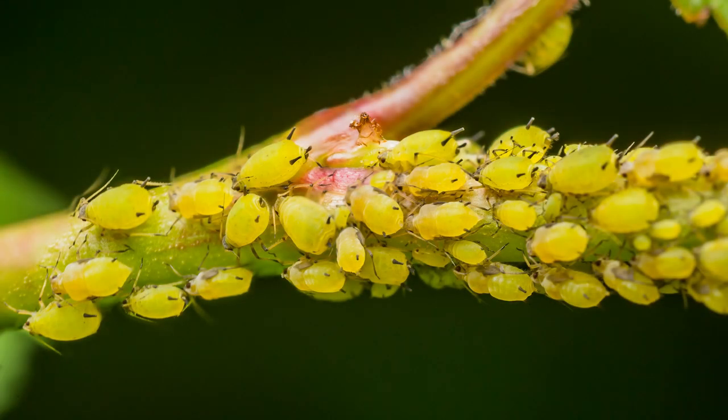Hi everybody, this is Sal with Moon Valley Nurseries and we're talking about pests and disease that might be in your home and landscape around your house. One of the things that we occasionally see coming in the nursery is what's called aphids. If you're familiar with them, you absolutely know what I'm talking about. They do a doozy on your plants. So one of the things we want to talk about is how to identify it when we see it brought in the nursery.